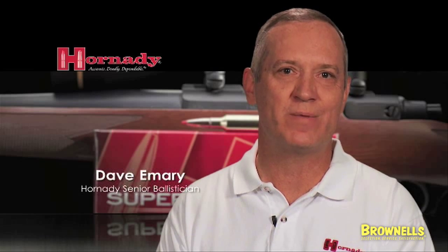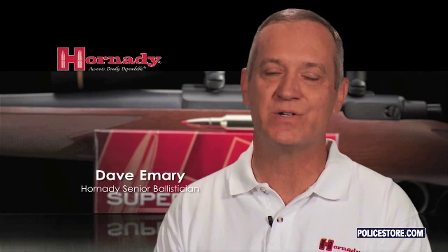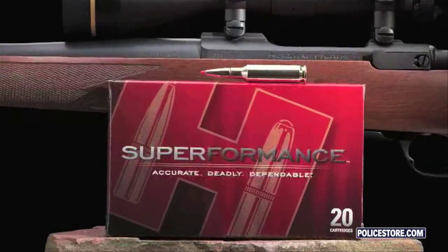It's across the board — not just test barrel catalog ballistics — but in any rifle you want to put it in, you're going to get 100 to 200 feet per second higher velocities than any other standard ammunition currently available. Convention and established norms are now challenged. The bar has been raised.